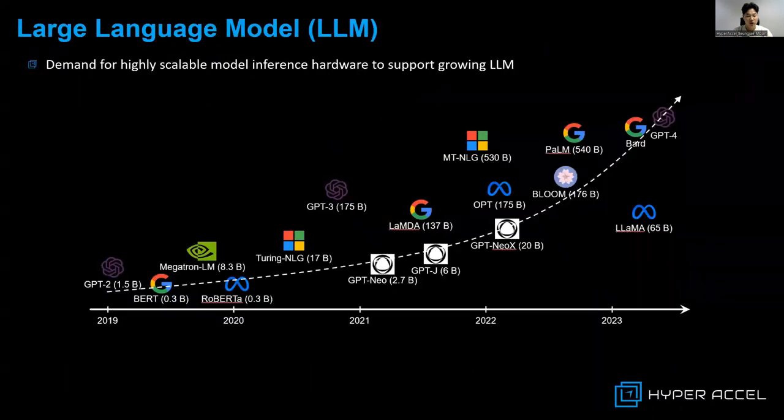Exponentially growing large language models have enabled AI to create original textual and visual contents like never before. With thousands of related applications being developed, like OpenAI's ChatGPT, there is an overwhelming demand for highly scalable model inference hardware.